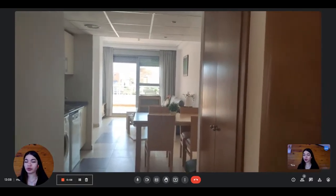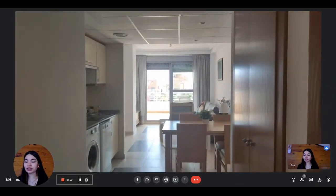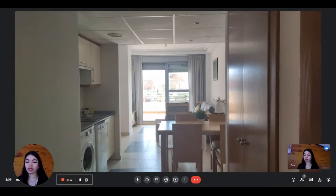Hi everyone, this is Lauren from Spot at Home. Today we're visiting a two-bedroom apartment. The landlady is going to show us what it looks like.